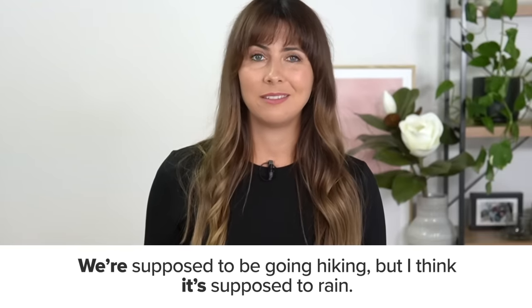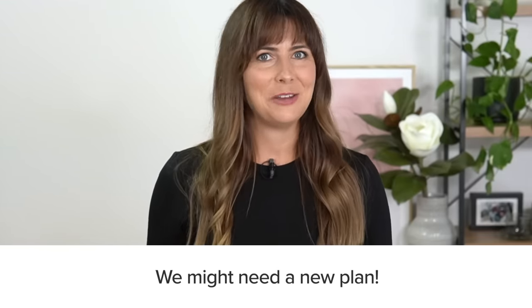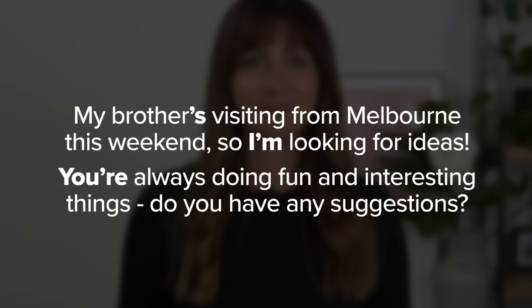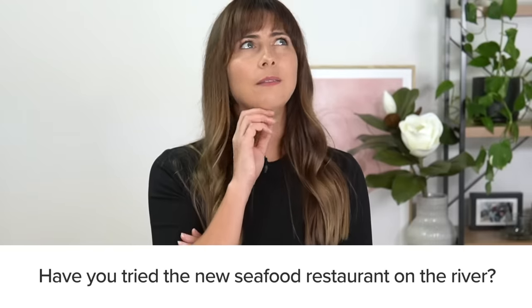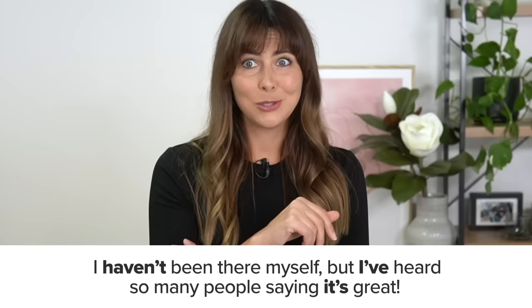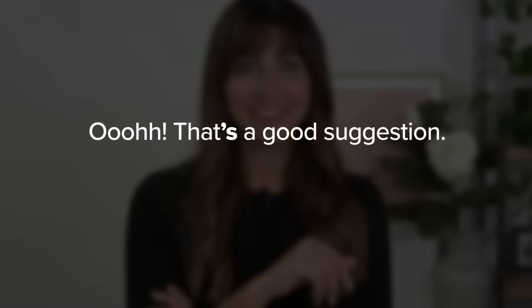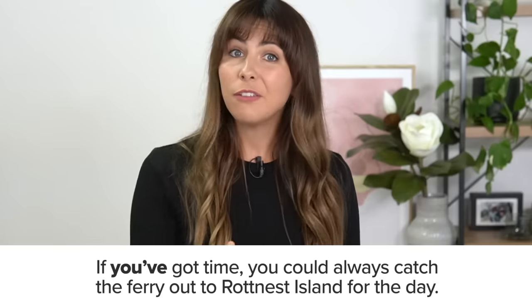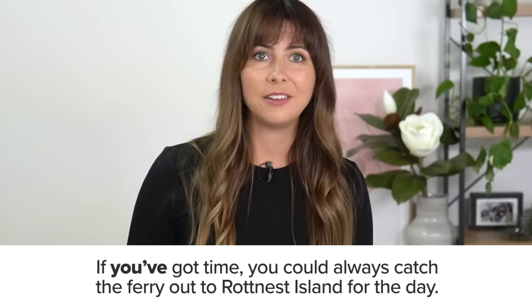We're supposed to be going hiking but I think it's supposed to rain. We might need a new plan. What about you? Have you tried the new seafood restaurant on the river? I haven't been there myself but I've heard so many people saying it's great. If you've got time, you could always catch the ferry out to Rottnest Island for the day.